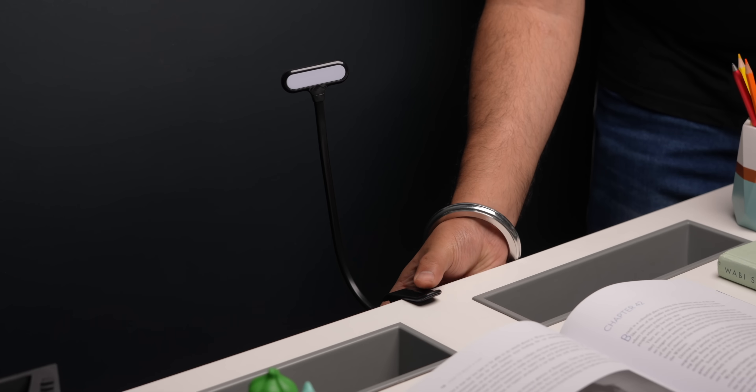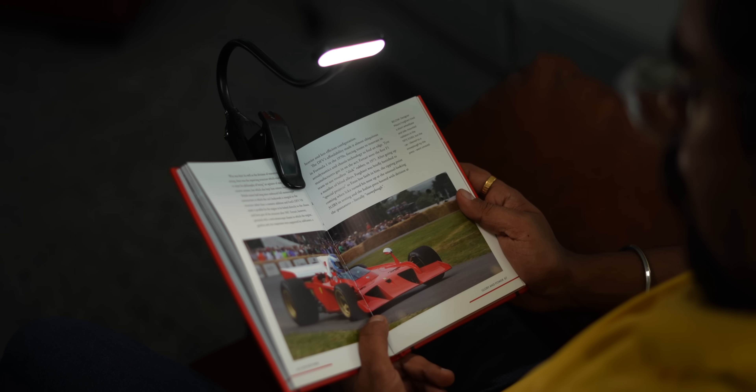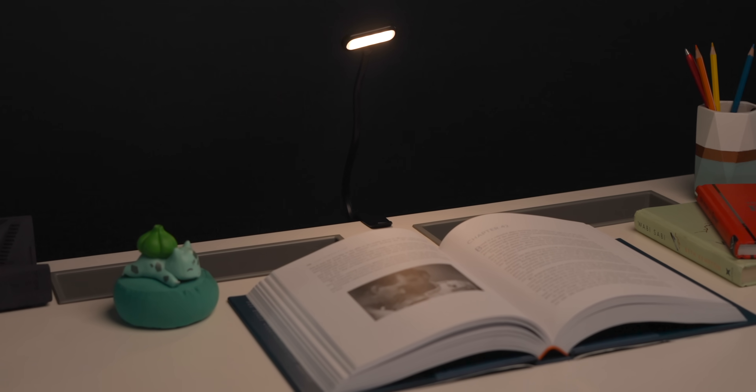First up is this reading light, which looks kind of usual but it's not. You can attach this reading light to your desk or to a book and use it. Since it has a rechargeable battery, you can take it anywhere and use it on the go for reading or even as a desk lamp.